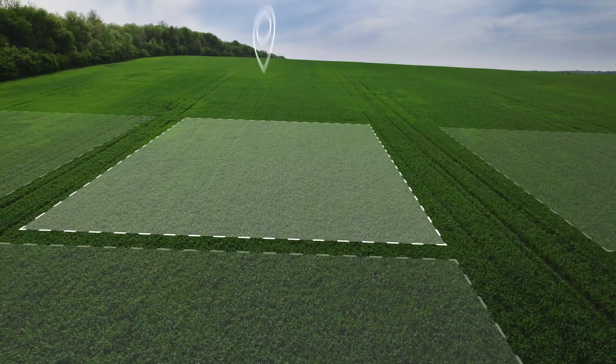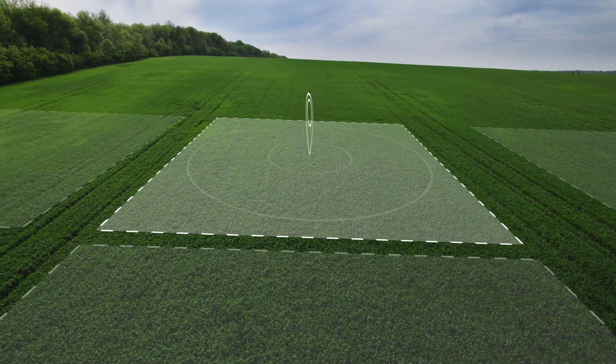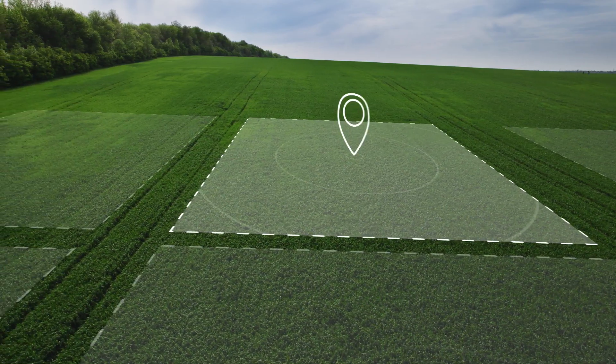During the initial phase, Pivot Energy will work with you to determine the leased area on your property. The exact location of the solar panel installation would depend on your preference and the project requirements.